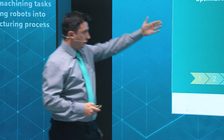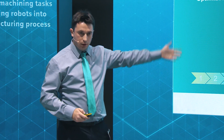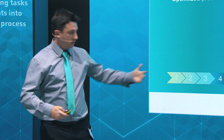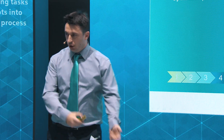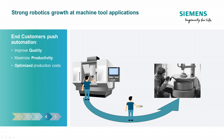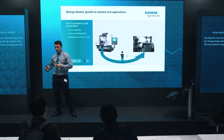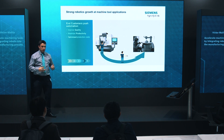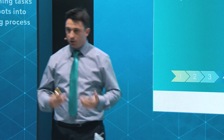We have our machine tool controlled by the Sinumerik and the machine operator. The machine operator loads and unloads the machine tool, and to save time and increase productivity, he takes the workpiece to a certain working cell where he does some manual afterwork preparation — polishing or deburring — small tasks just to increase productivity.